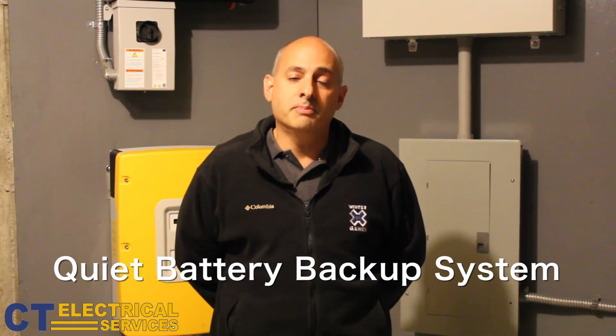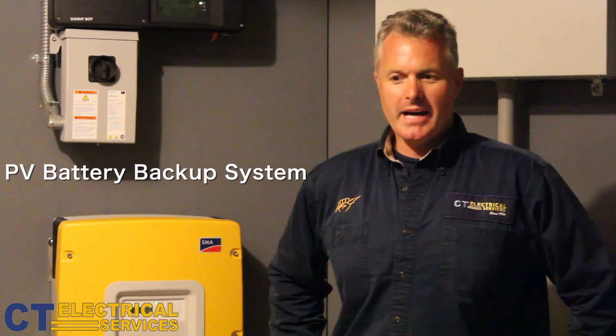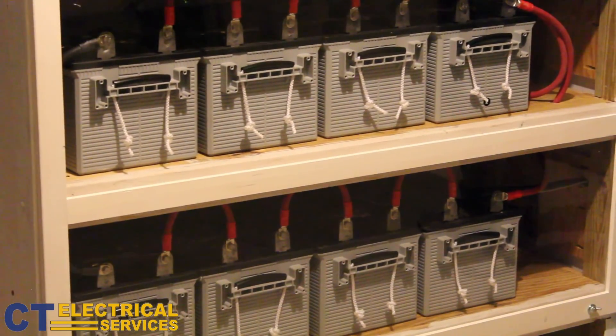I came across CT Electric and started doing some research on their services and found that they could customize a solution for my particular needs. I wasn't interested in a solution that just provided solar electricity to feed back into the grid to reduce my bill. I was interested in something that would provide me peace of mind for myself and my family — that when the grid was not available, I had a quiet battery backup system that would provide energy to all my key needs and allow my family to maintain comfort. With a PV battery backup system, the fuel is free from the sun and you don't have to worry about deliveries. The PV and battery backup system creates free electricity for this homeowner.